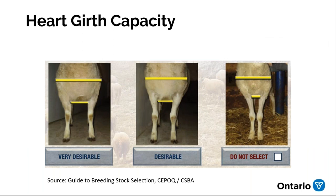Heart girth capacity is important to ensure the ram has adequate body capacity. The animal needs room to house not only the organs but the rumen — all that feed has to fit in there. They need space so they can have a lot of feed in the rumen without putting pressure on the heart and lungs. Regardless of breed, you don't want to select an animal with a very small heart girth. Notice how in a poorly conformed animal the front legs are actually touching — this prevents the legs from sitting squarely under the body.